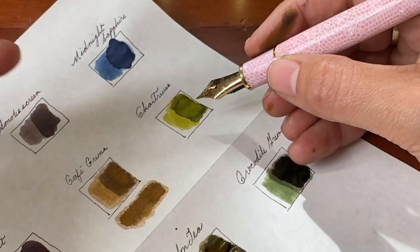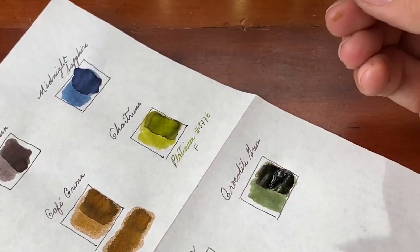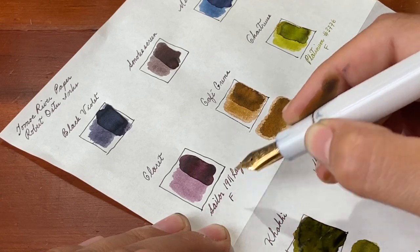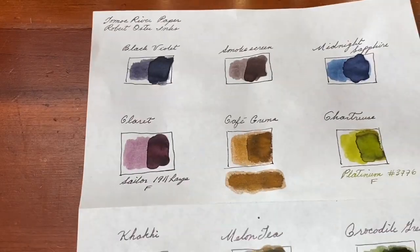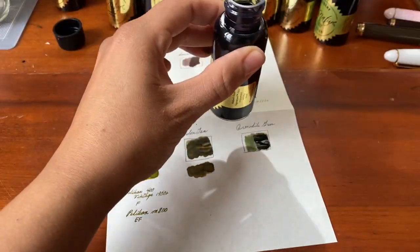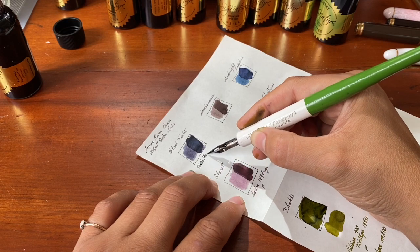We have a Platinum 3776 — this is one of the celluloid editions, this particular one is cherry blossom. And then here is the Sailor 1911 large that I use to write out all the titles. For the other inks since I don't have any other pens inked with those colors, I'm going to be using my Wells Fargo number one nib with a nib holder from Czechoslovakia.